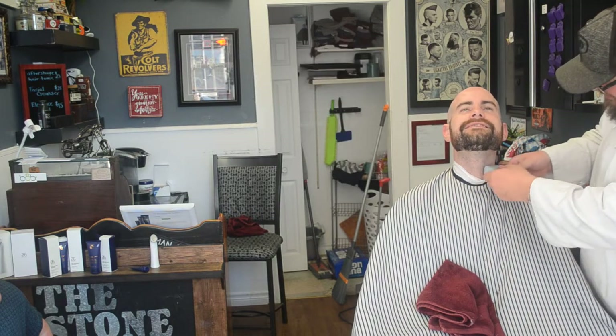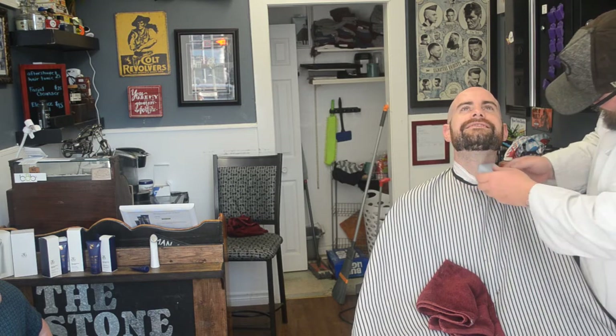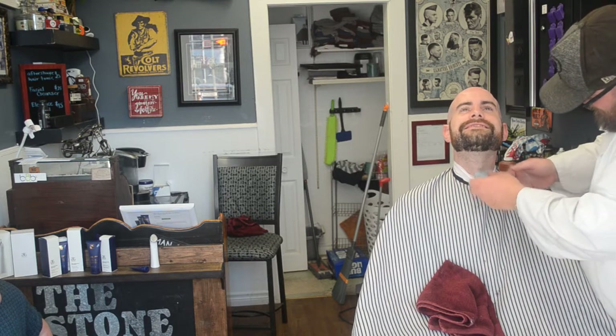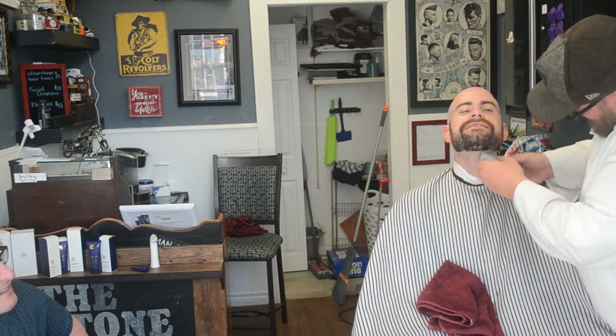So this is what's called a foil shaver. Every man that has a beard and doesn't want a neck beard should own one of these. If you use it literally three minutes a day, it will only take stubble — I can run it right over the beard and it's not going to take the beard with it, it only takes stubble. And it's good for sensitive skin.